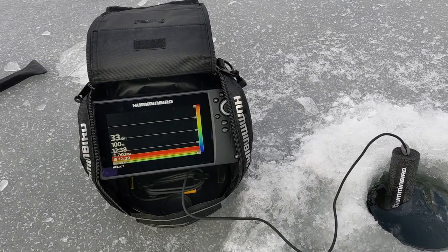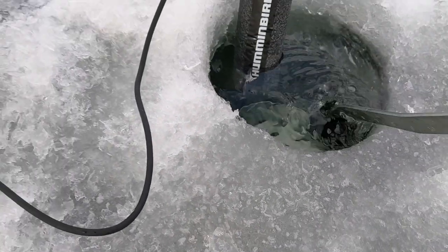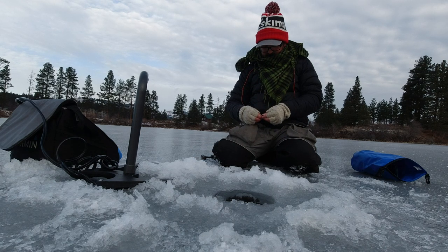All right, we got the new Helix 7 set up. 33 feet of water. Look at this beautiful ice — it's almost six inches thick. Air temps are about 17 degrees. Cloudy. No wind, though. Beautiful Christmas Day.